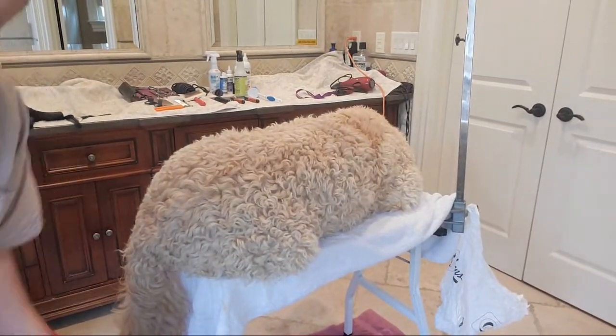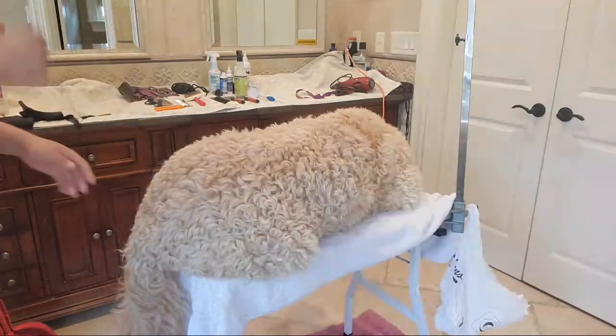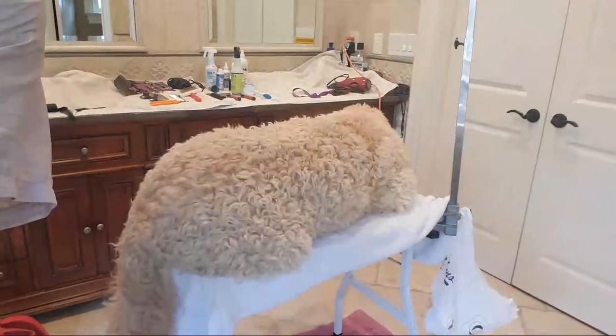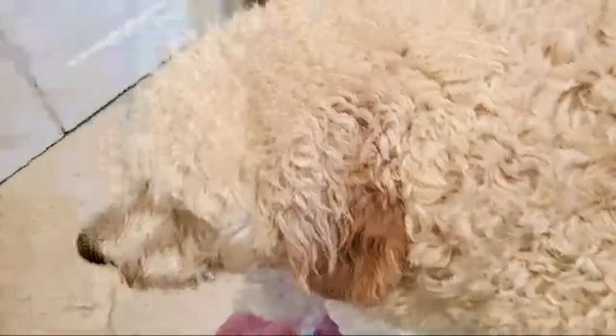Okay, hello everyone, this is Cadet. Cadet is a giant doodle - let me give you a little hands-free tour of this guy. He's literally spilling out over my table. When you look at him for the lay person, for the untrained eye, he looks fine, right? He doesn't look matted, he looks fine - just a little curly like a doodle should be.